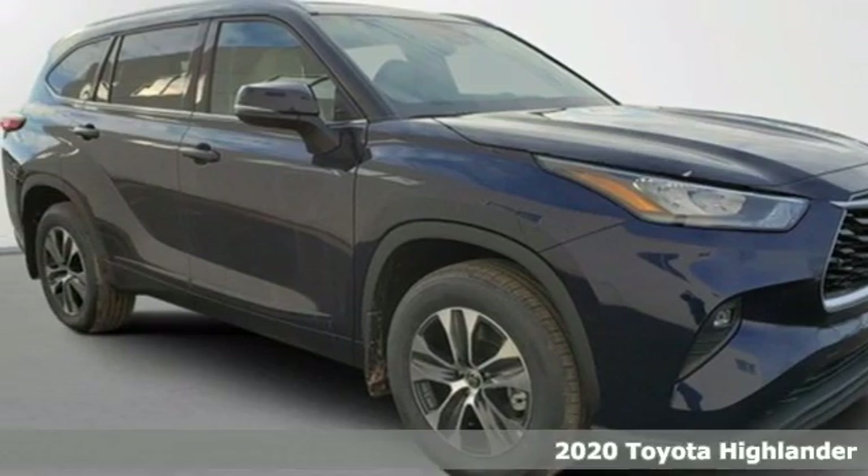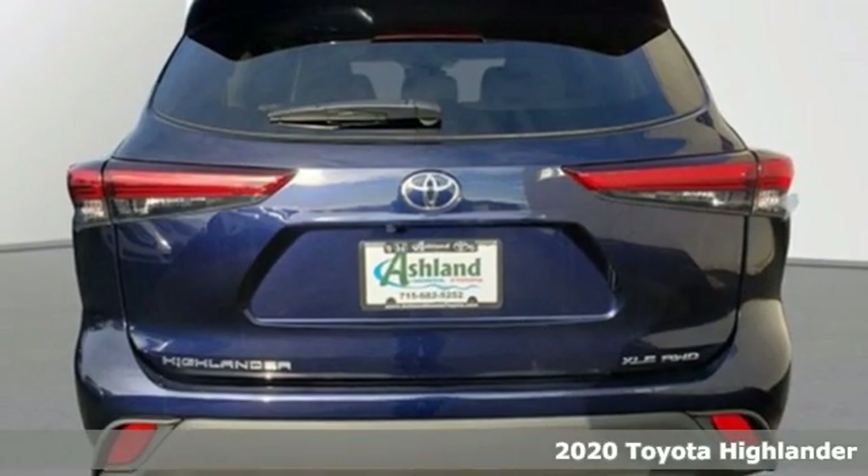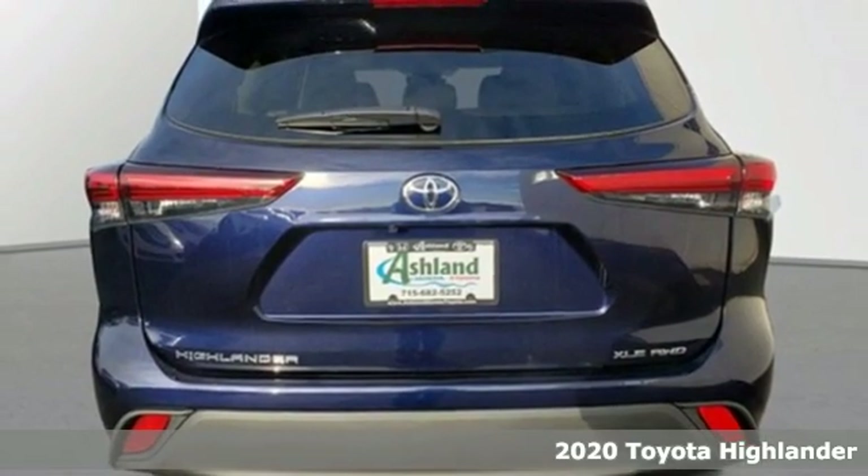Here's a new 2020 Toyota Highlander. Go see everything you wanted to see in the vehicle you want to be seen in.